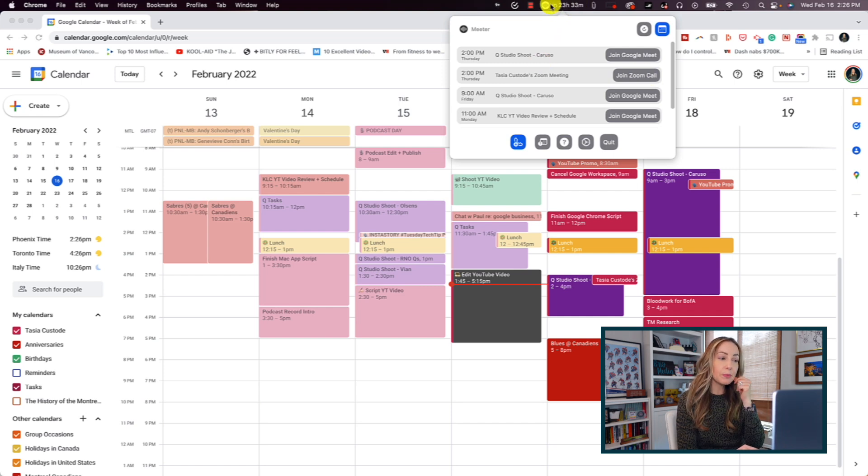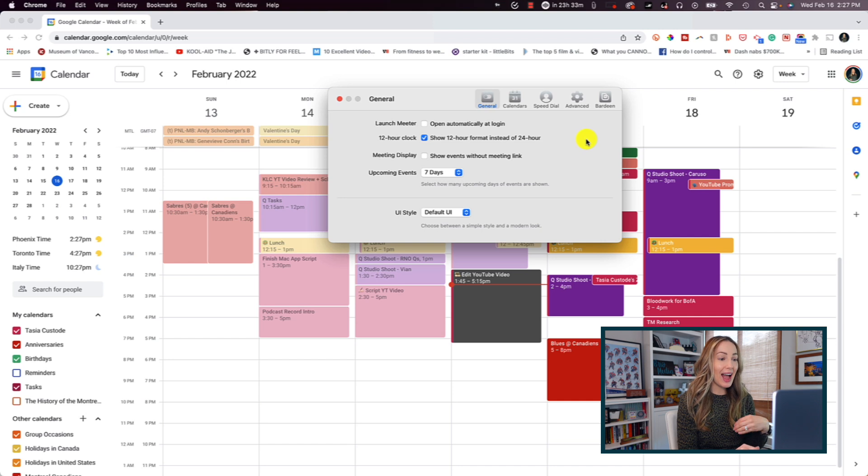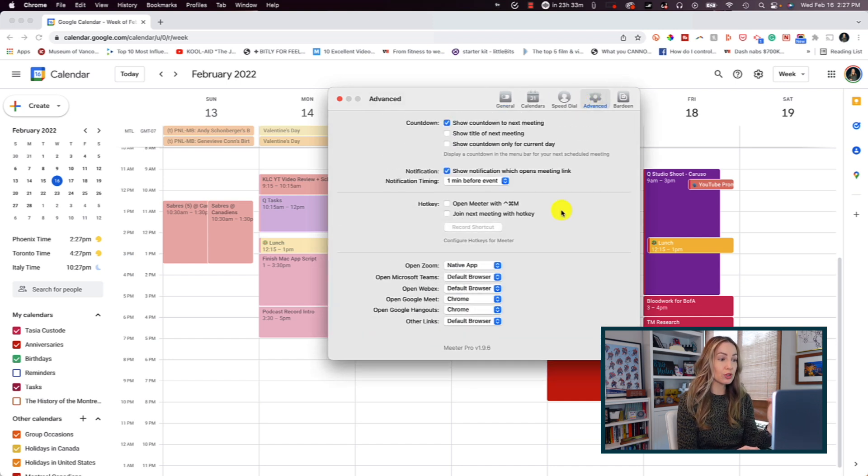If you have an upcoming meeting, it's going to appear directly in your menu bar and you're going to have a little countdown to the next meeting in your calendar so you'll know how long it is until your next meeting. You set your preferences in Meter to choose whether a browser link should be opened or if the native app should be used on launch, like with Zoom for example. Meter is of course totally free, and they're extending their pro for free to users just for a limited time, so run, don't walk on this one.